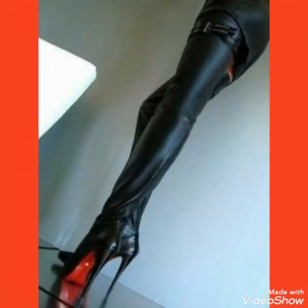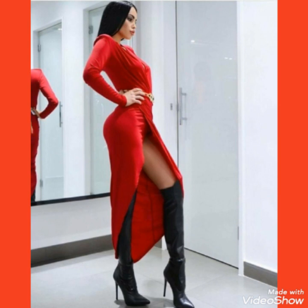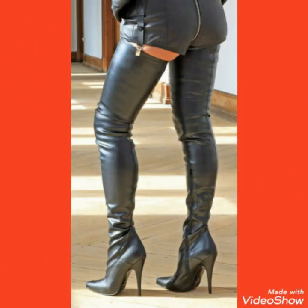All of these designs of leather and latex thigh high heel long boots outfits are very beautiful, gorgeous, and stylish. By wearing these thigh high heel long boots you look very beautiful, classy, and stylish.